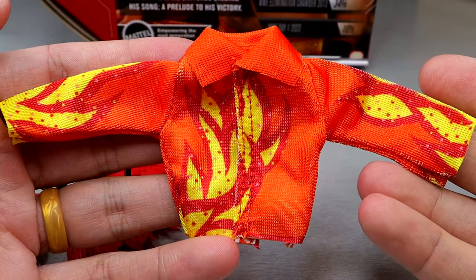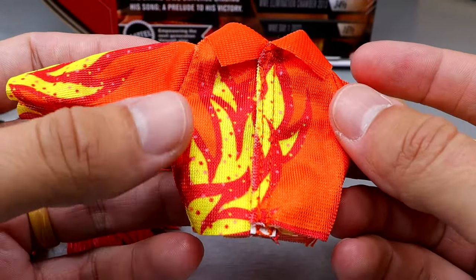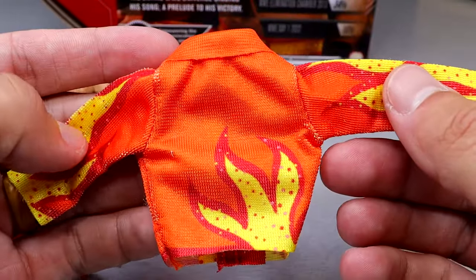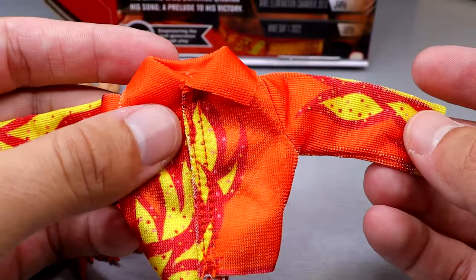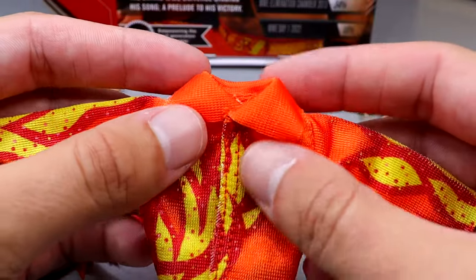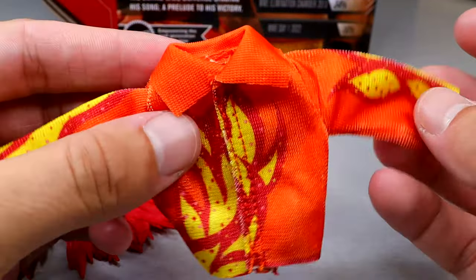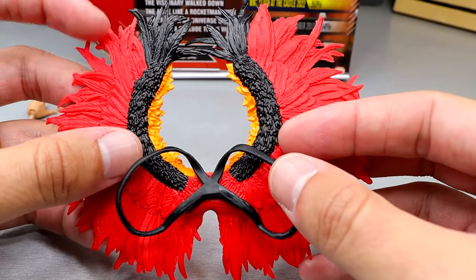One of the real highlights of the figure is this nice flame jacket. You can see the flames coming up through it — a little fake bedazzling going on. I wish it had a little shimmer, but we'll take what we can get. It's got a collared shirt jacket entrance deal with all the flames on it. It fits the figure kind of snug but looks good. It has Velcro on the front so you can open it up and put it on.